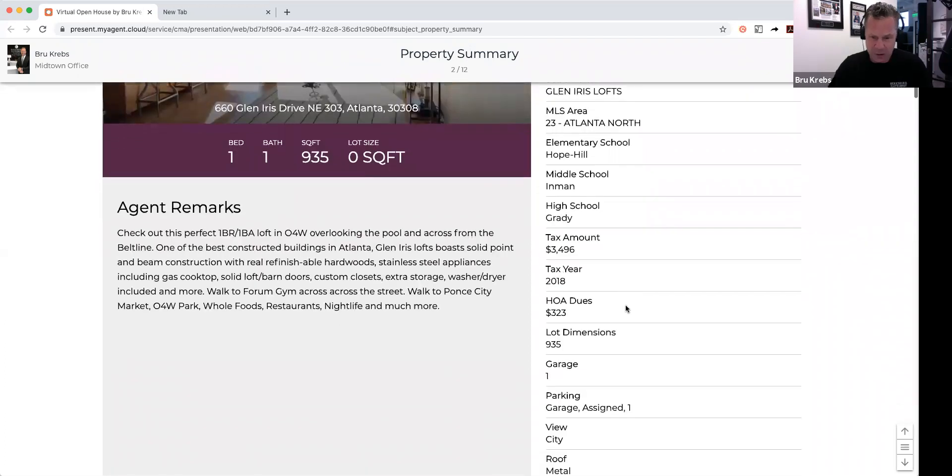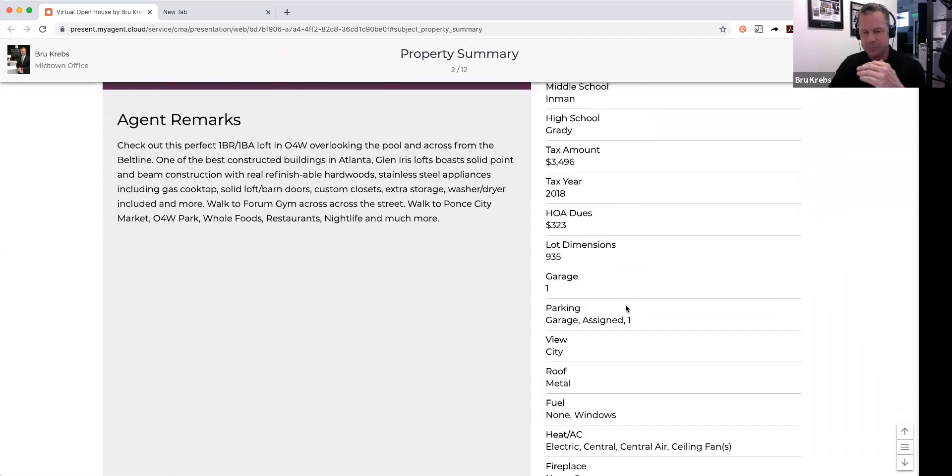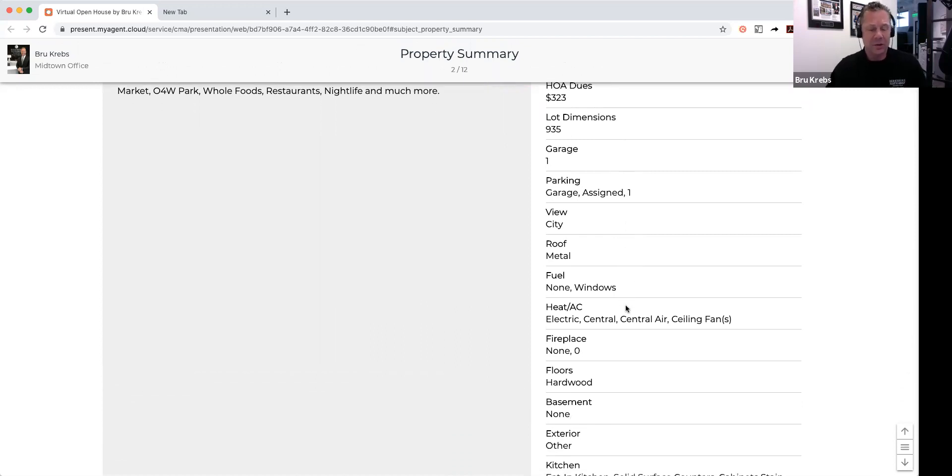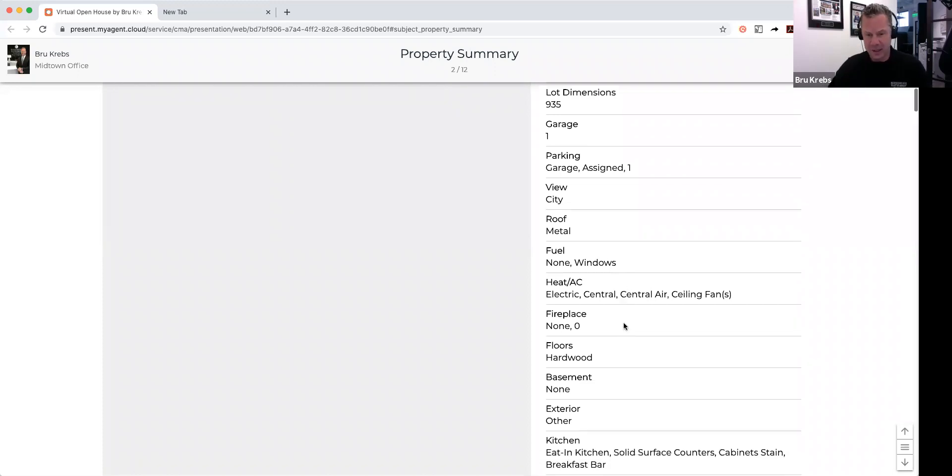It does have one reserved parking space. The roof is metal on top, but there is another unit above this one. It does have central heating and air conditioning. Also, the HOA fee includes gas for the stove, so you actually get to cook with a real gas stove, and that gas is all included in the HOA fee.